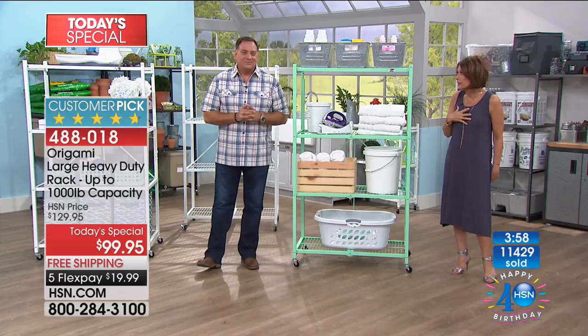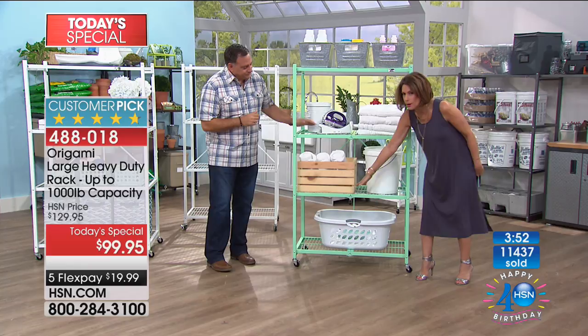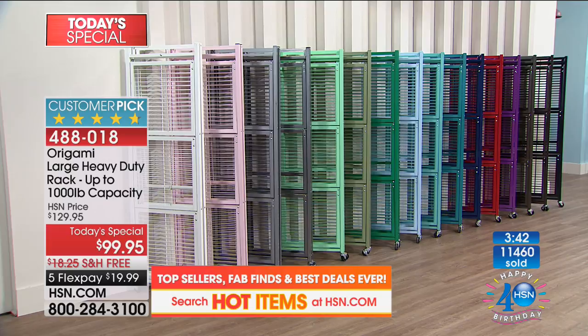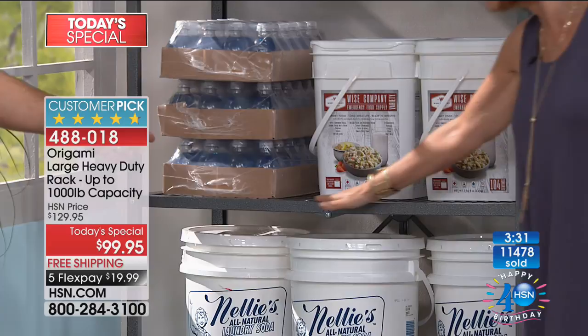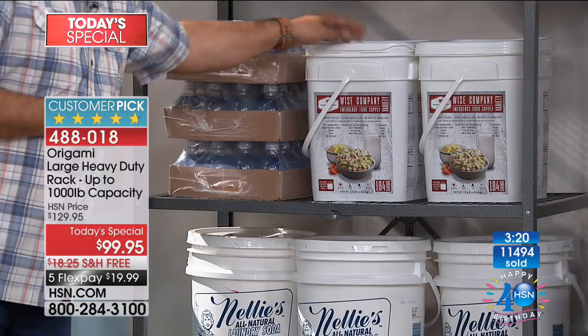Do you see any bowing here at all? Not even a little. Look at how sturdy this is. Look at these big cases of water — three of them stacked, and they're full. The emergency food, all that stuff is on there. When you have a lot to store, think Origami — especially if you've got a small place, because we're going to maximize all the vertical storage in your house.